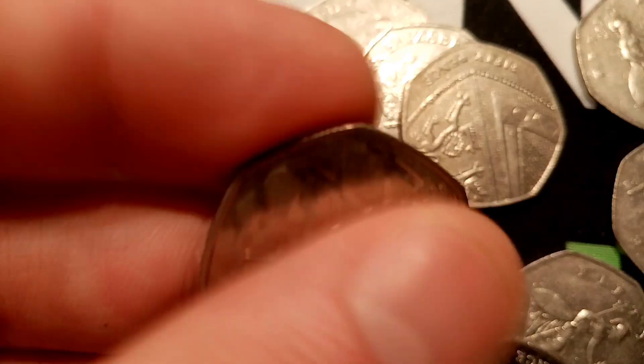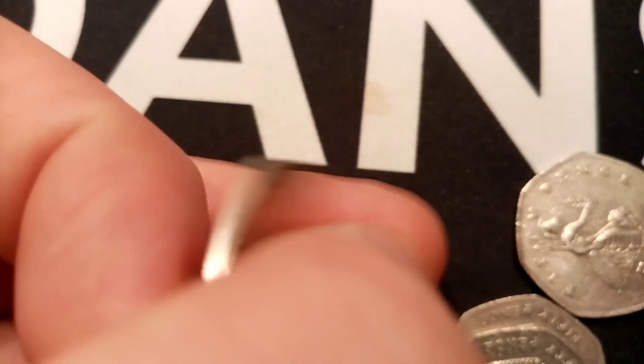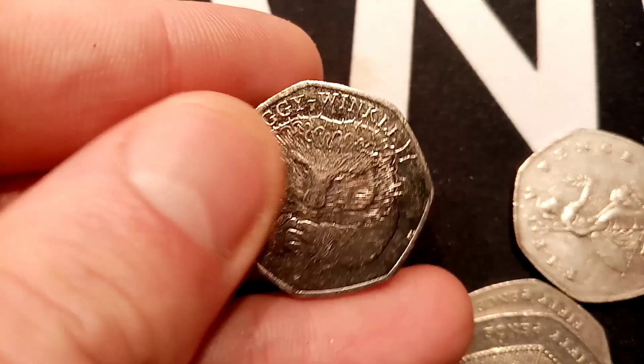We've picked up the Commonwealth Games Glasgow 50p. When you see the back of that coin you always think — is it a Kew Gardens? Then it does disappoint a little bit, and I think that is why some people don't like that coin. But it is a nice coin and definitely one for the collection.